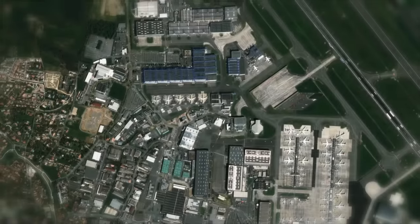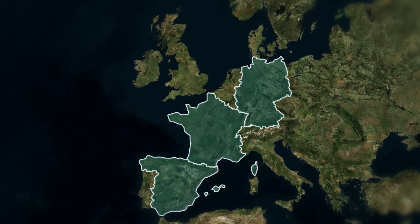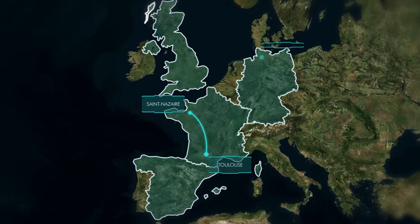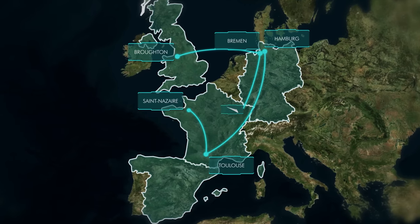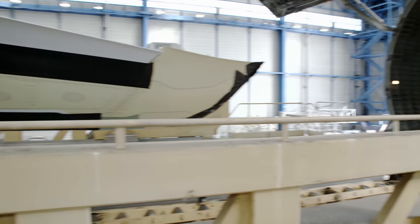Of particular importance to the production of the A350 are the sites in France, Spain, Germany, and Great Britain. The nose and midsection come from the Saint-Nazaire plant. The tail section is from Hamburg. The wings are manufactured in Broughton and Bremen. The horizontal tail plane comes from Getafe. All of these shipments must be perfectly coordinated.